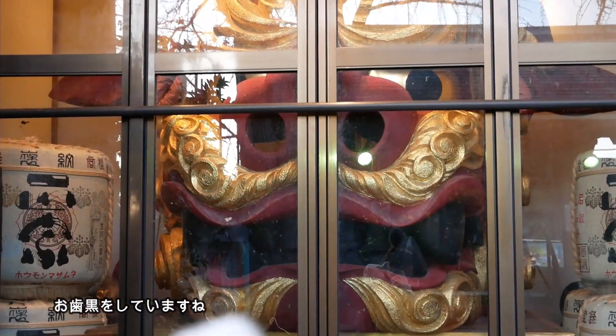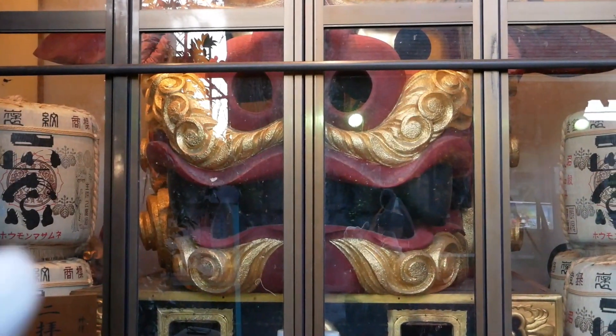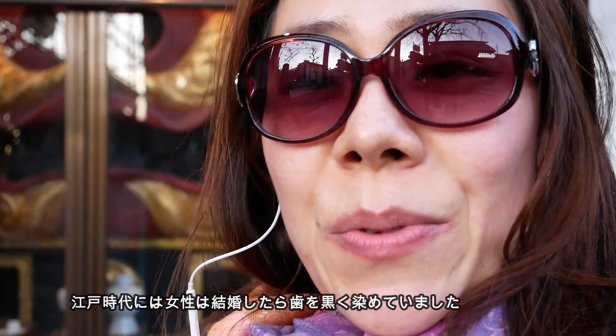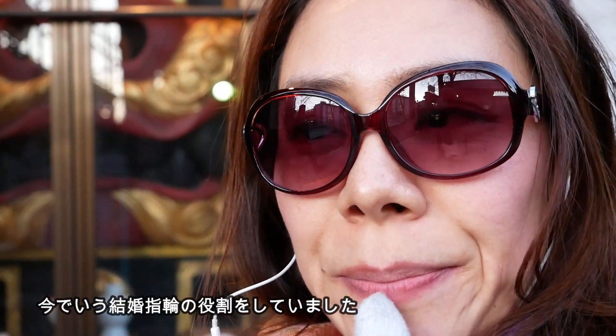As you can see, she has black teeth, which are called Ohaguro. Because in the old period, women painted their teeth black after they got married, to show their respect to their husbands.